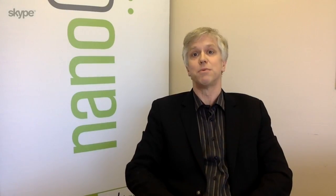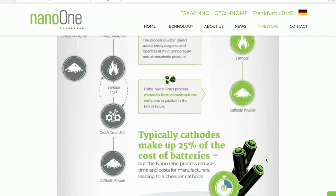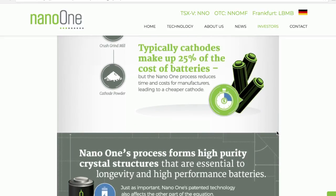What Nano One does differently is that existing cathode manufacturers grind and mill the lithium, nickel, and manganese together using milling machines in a very mechanical method before putting it in a furnace to cook at very high temperatures. What we do differently is we do the mixing chemically up front, in an aqueous format — basically in a bath of water — at room temperature and atmospheric pressure. That enables us to get the atoms of nickel, lithium, and manganese very intimately mixed before we go to the furnace. It cuts down furnace time, enables a better crystal structure to hold lithium ions, and also allows us to embed other materials — the pixie dust that makes the cathode material perform better.